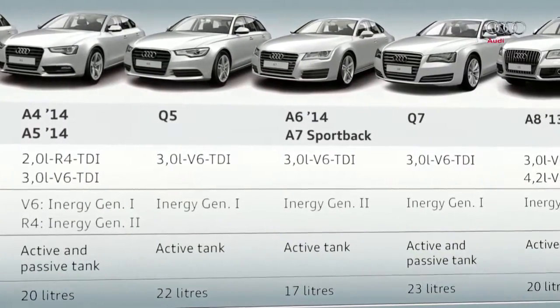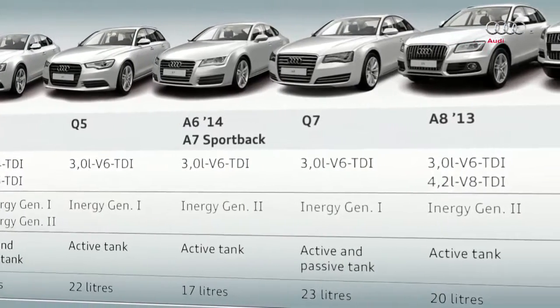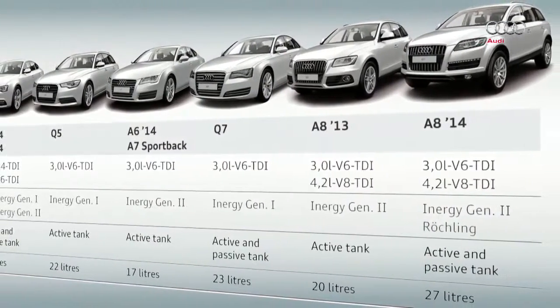In the case of the A8 model year 2014 with the two engine models V6 and V8, a second generation SCR system has been fitted. This model has an active tank and a passive tank for the AdBlue supply. In our program on the transverse installed 1.6 and 2-liter four-cylinder TDI engine, the EA288, we have already demonstrated the technical changes made to achieve the new emission limits.